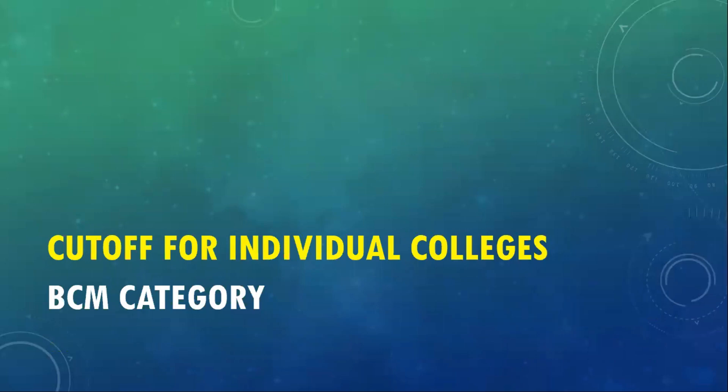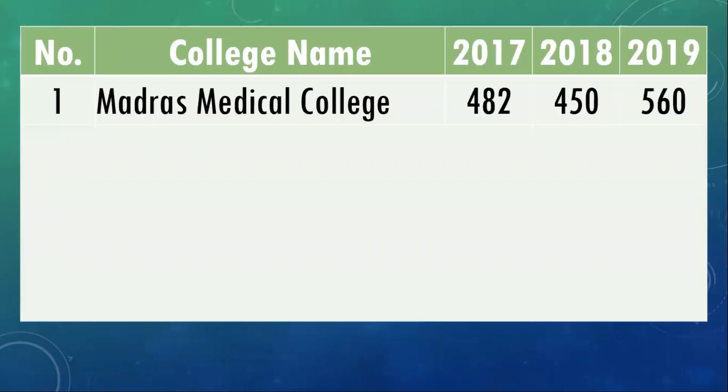Now let's look at the cutoff for individual colleges. What I've shown you so far is the overall cutoff. Now let's go into individual colleges and see what the cutoff for BCM category is in terms of NEET marks. I'm not going to look at the state rank, just the NEET marks. For 2017 and 2018 figures, you can just look at the visual table. Madras Medical College: in 2017 the cutoff was 482, in 2018 it went down slightly to 450, and in 2019 it bounced back strongly to 560 marks.